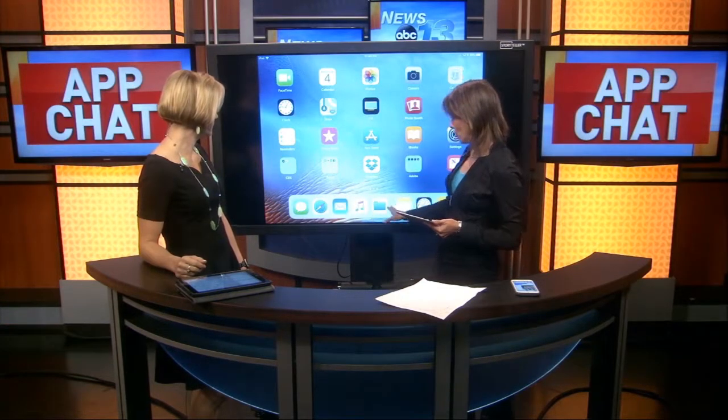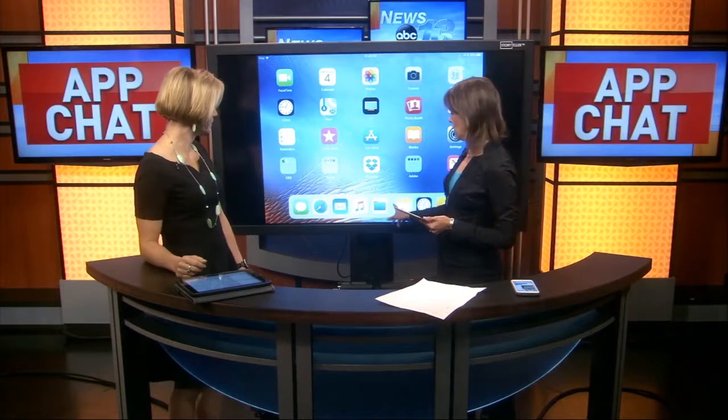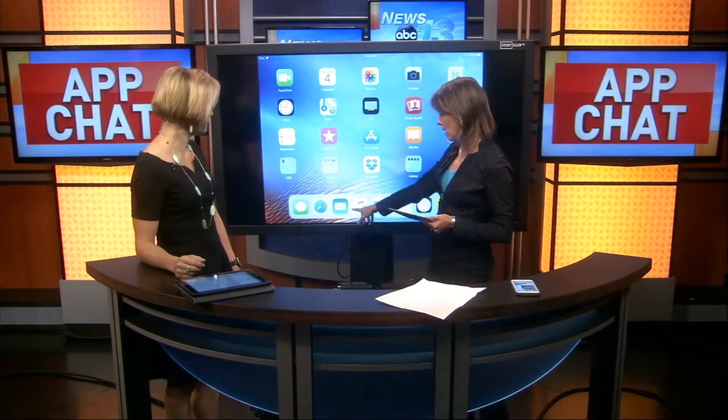There are some obvious things and some not so obvious things. The first thing that you're going to notice when you update to iOS 11 on your iPad is the new dock. On the left-hand side of this dock, which you can access from any app, are things that you use frequently. And then on the right-hand side are things that you have just used — your recents — and your favorites over here.